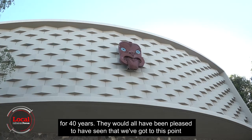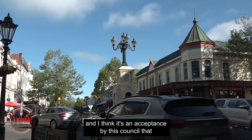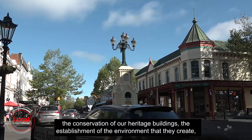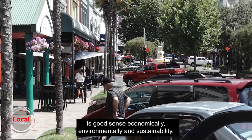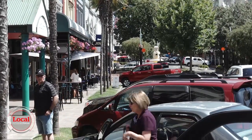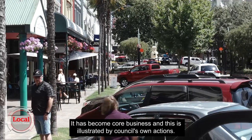They would all have been pleased to have seen that we've got to this point, and I think it's an acceptance by this council that the conservation of our heritage buildings and the establishment of the environment they create is good sense — economically, environmentally, and for sustainability. It has become core business, and this is illustrated by council's own actions.